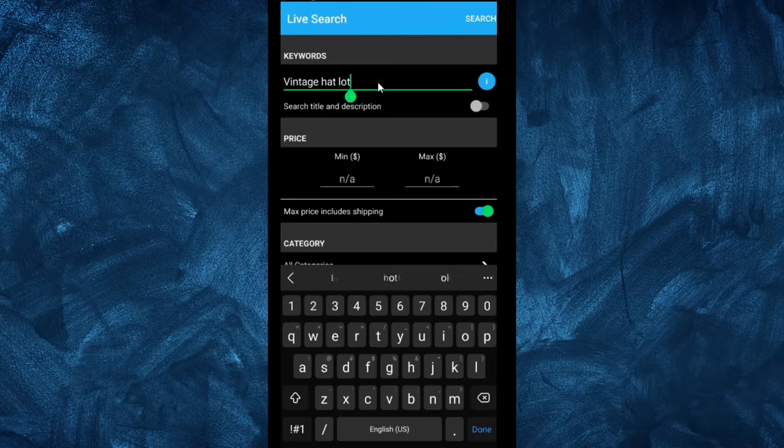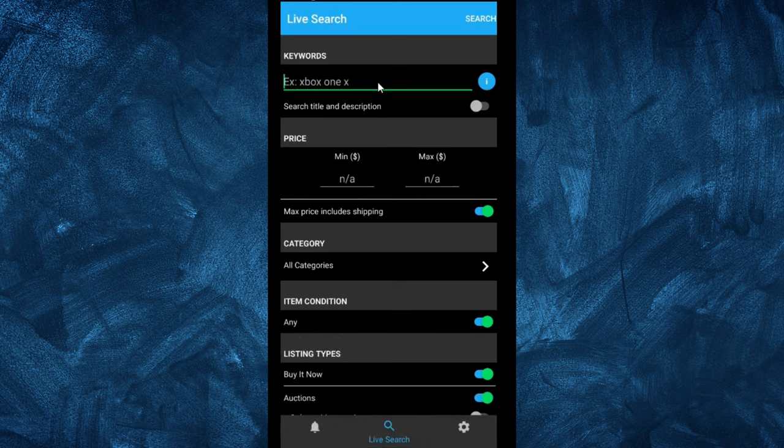Two main tools that I use besides the eBay app — which I use to actually make the purchase. The first tool is a search app called See Spot. There are plenty of those out there that you can put in a search term and it'll return those searches to you. We're going to go in here and type in our search term — I put in 'vintage hat lots' — and click search.